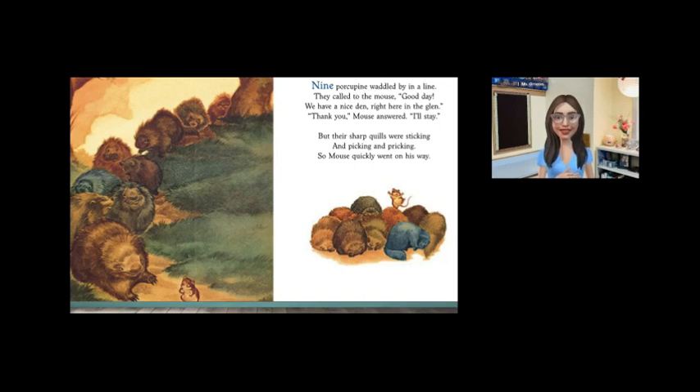Readers, what happens after the four bobwhite quail offer their nest to the mouse? Yes, the five green snakes offer to have mouse stay with them. Then six cottontails, seven squirrels, eight chickadees, and nine porcupines say that the mouse can stay with them.